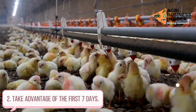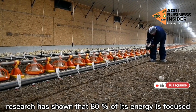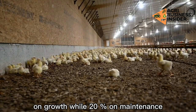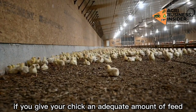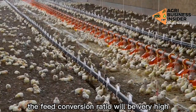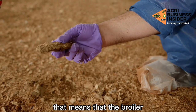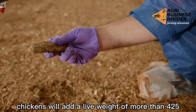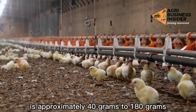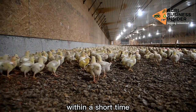Way 2: Take advantage of the first 7 days. The first 7 days of a chick's life are very critical. Research has shown that 80% of its energy is focused on growth, while 20% goes to maintenance. If you give your chick an adequate amount of feed in a favorable environment, the feed conversion ratio will be very high. We can see a day-old chick triple in size within a week — broiler chickens can add live weight from approximately 40 grams to 180 grams in 7 days, which is more than 4.25 times their starting weight.